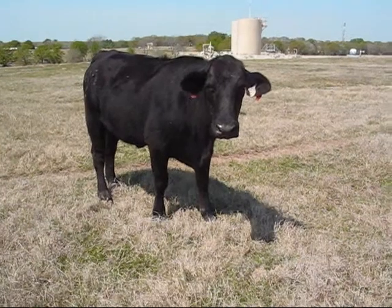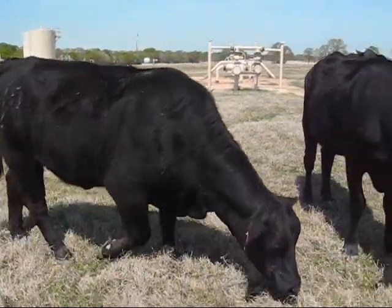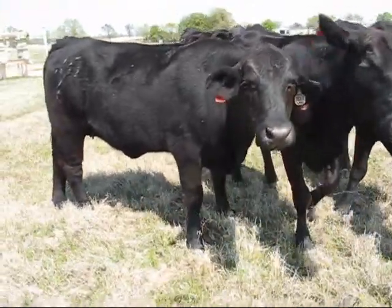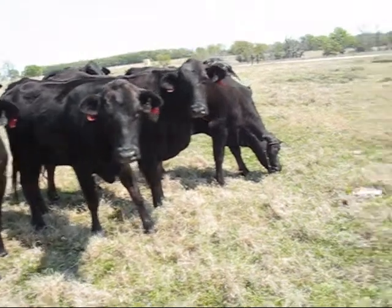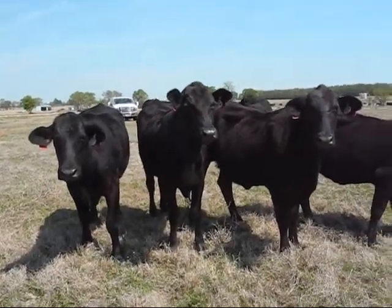They're not all quite that friendly. Cow 107 is a commercial one out of Target and our commercial cow number 39, purebred Brangus. This is cow 107. She's a three-year-old and she'll be having her second calf in September.